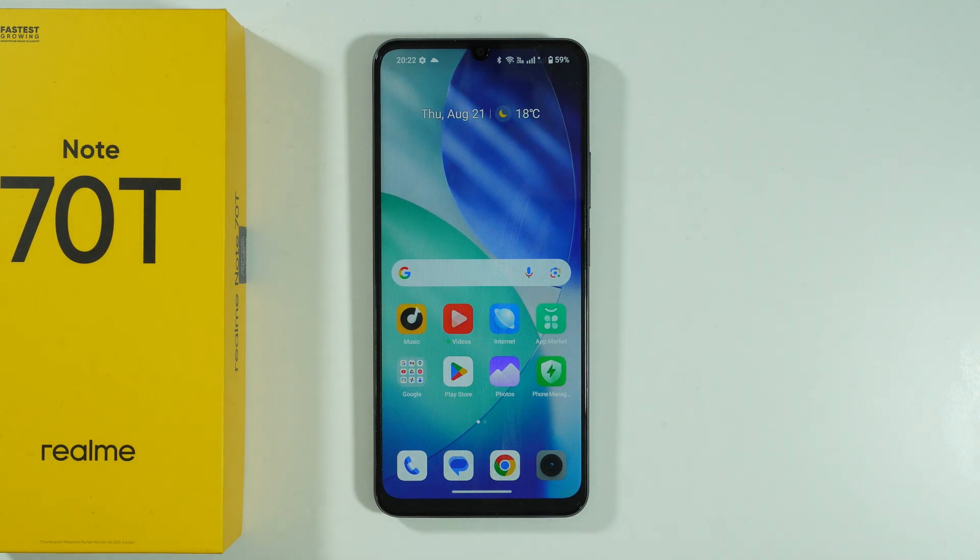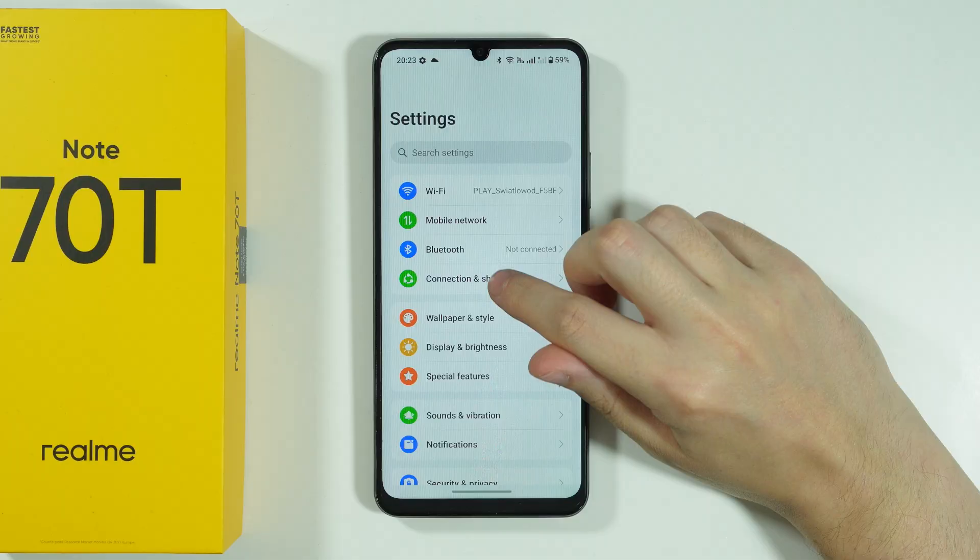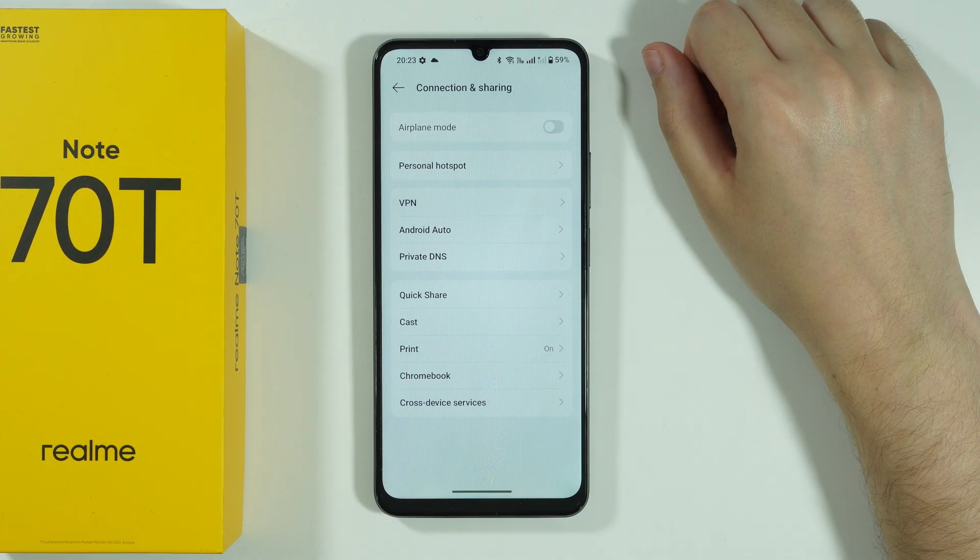If you have issues with Wi-Fi not working properly on Realme Note 7T, here's what you can do to try to solve your issues. We're going to start by going to Settings, open Settings, and then go to Connection and Sharing.